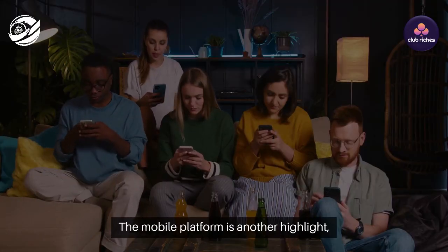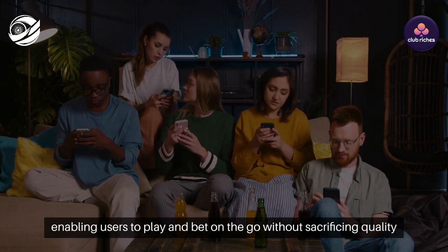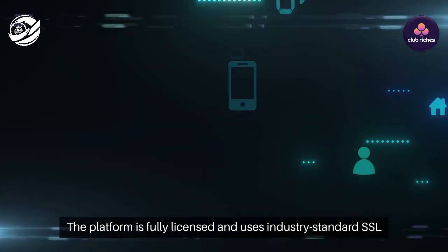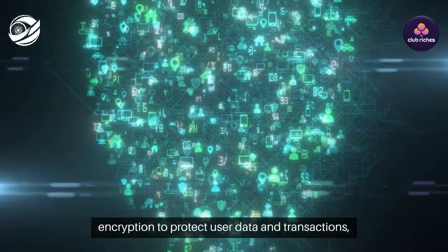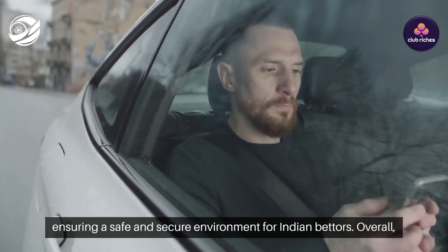The mobile platform is another highlight, enabling users to play and bet on the go without sacrificing quality or security. Security is a key priority at Club Rich's — the platform is fully licensed and uses industry-standard SSL encryption to protect user data and transactions, ensuring a safe and secure environment for Indian bettors.